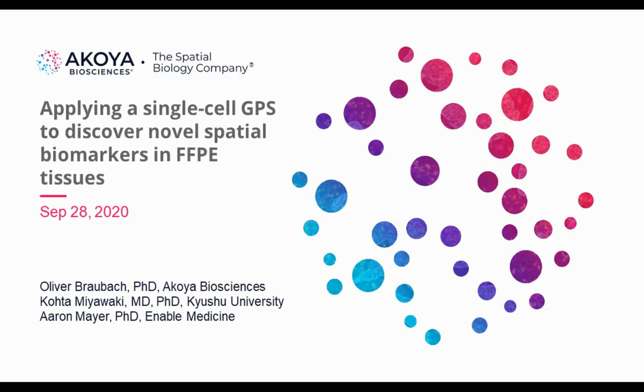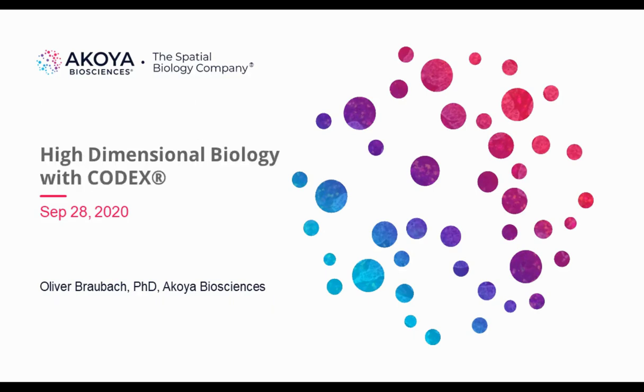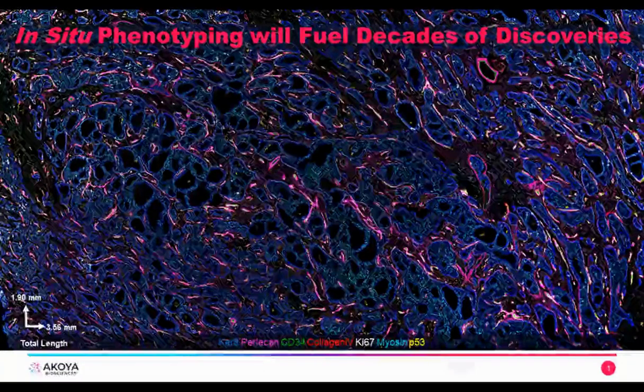Thank you very much for this introduction, and thank you everyone for joining our webinar today. My name is Oliver, and I'll give you the intro to the following two speakers, Kota Miyawaki from Kyushu University and Erin Mayer at Enable Medicine, who produced the study we will be talking about today, titled Applying a Single-Cell GPS to Discover Novel Spatial Biomarkers in FFPE Tissues. I would like to lead off this webinar by talking about high-dimensional biology with Kota's technology.